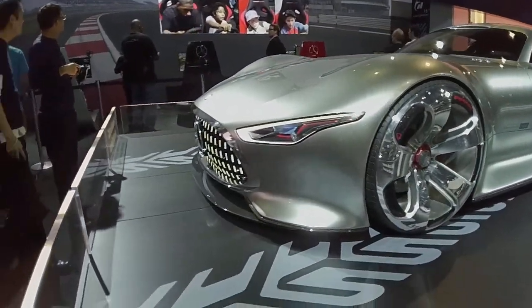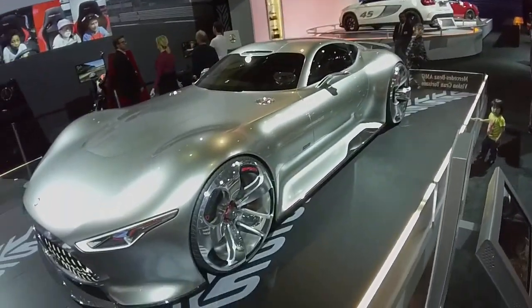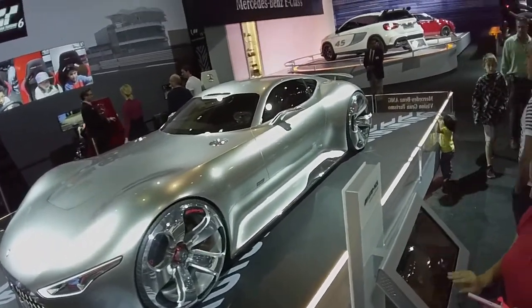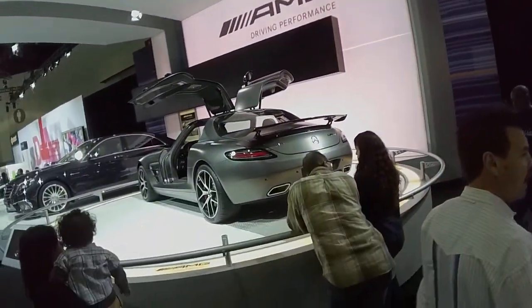This is Mercedes-Benz's concept vision car this year, here at the 2013 LA Auto Show. Kind of looks like a little bit of a Corvette Stingray kind of feel.